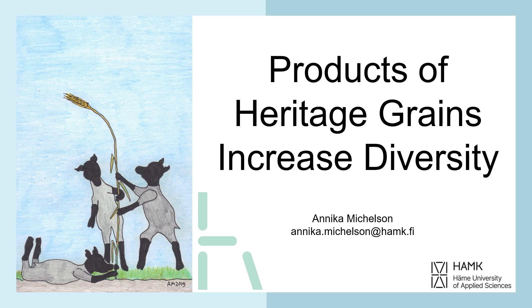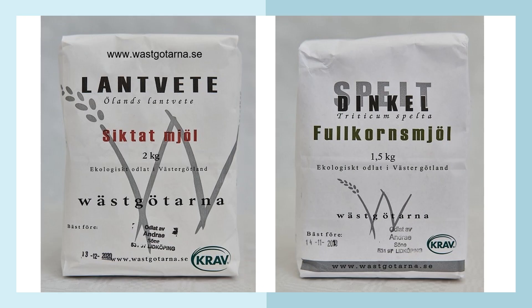Products of heritage grains increase diversity. In this presentation we will have a look at different packages and products that have been created out of heritage grains. From Sweden in the Nordics, for example, some examples of sifted flour and whole grain flour, ecologically grown. To the left you can see Ölands landvete — Öland landrace wheat.